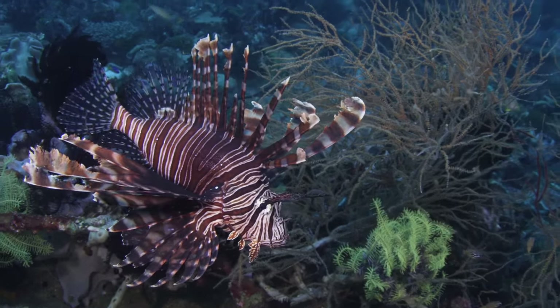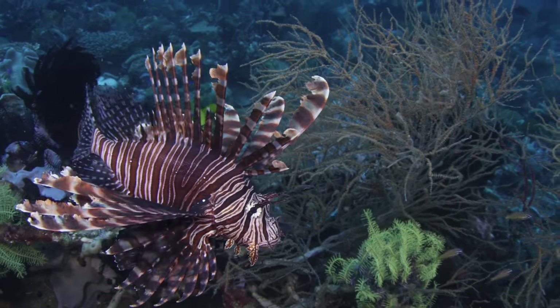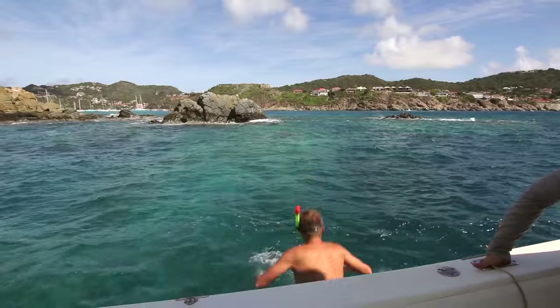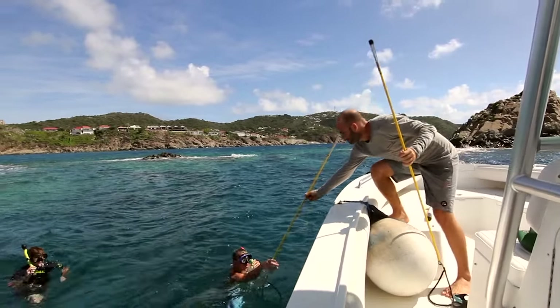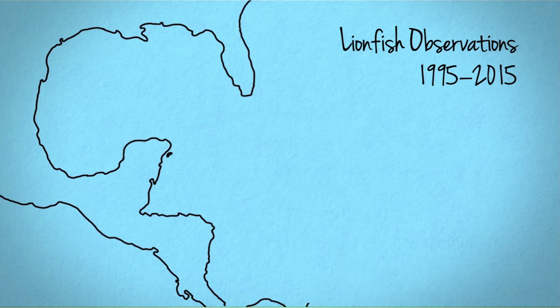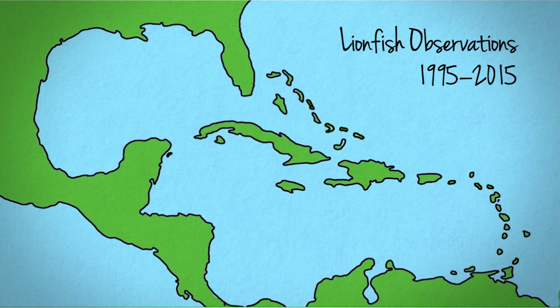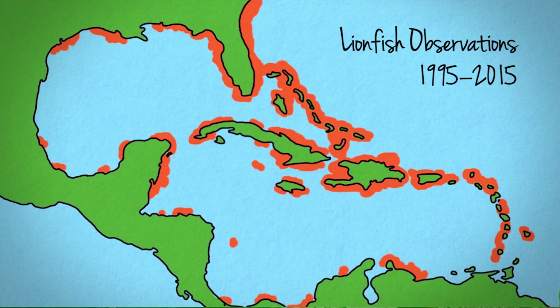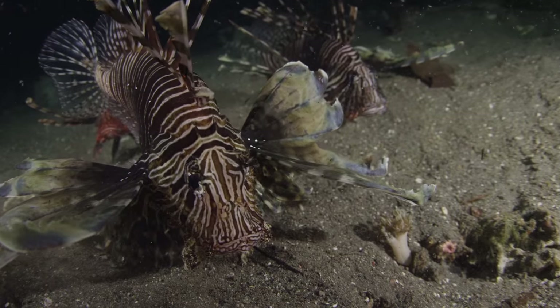Here's the problem. Lionfish are an invasive species that were accidentally introduced into the Atlantic in the mid-90s. One theory is that Hurricane Andrew in 1992 busted an aquarium in Florida that released six lionfish individuals into the Caribbean. Female lionfish can lay up to two million eggs per year. Ocean currents carry their eggs and larvae to new areas. The first were observed in St. Martin and St. Bart's in 2010. Within five years, their population really exploded.